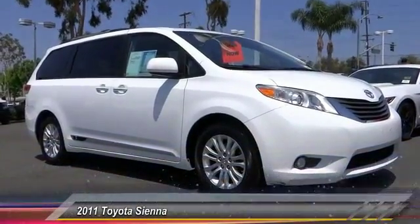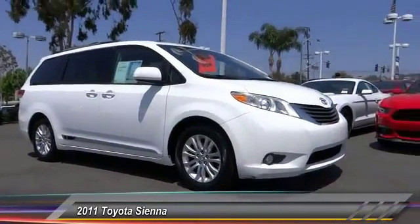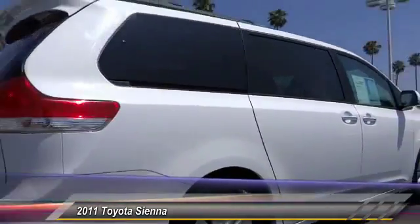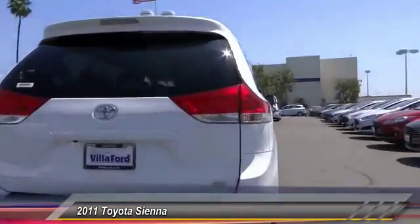2011 Sienna. Sienna offers excellent overall quality and long-term dependability, making it a hassle-free vehicle to drive day in and day out, while contributing to peace of mind on long road trips.